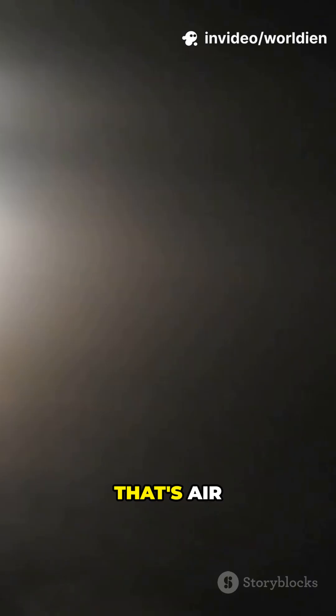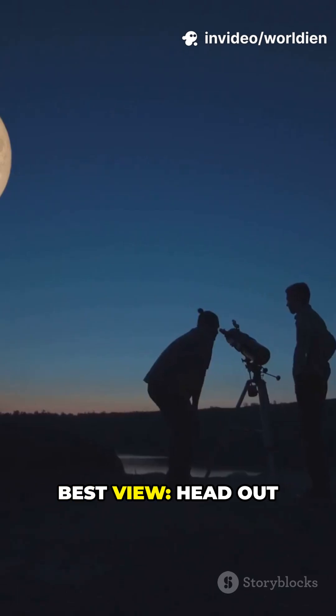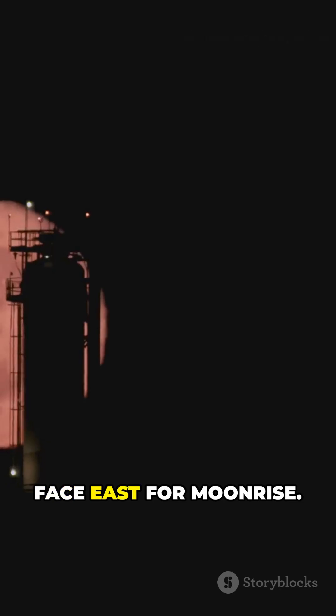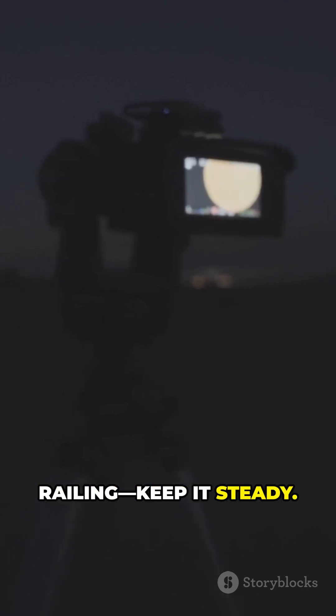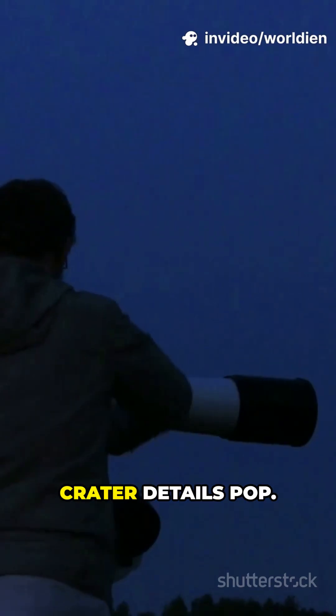Orange tint? That's air-scattering red light near the horizon. Best view: head out just after sunset. Face east for moonrise. Use a tripod or lean on a railing — keep it steady. Binoculars make crater details pop.